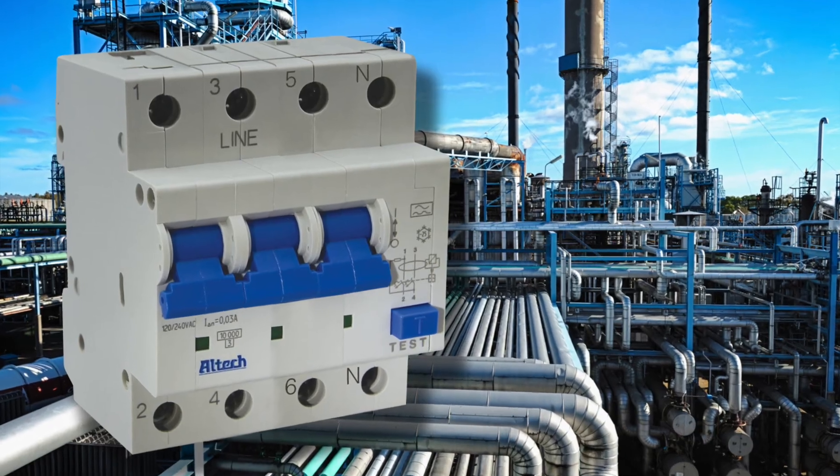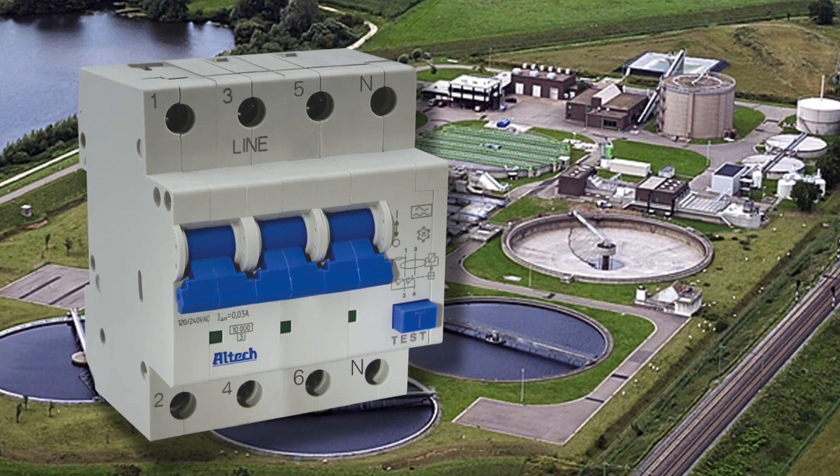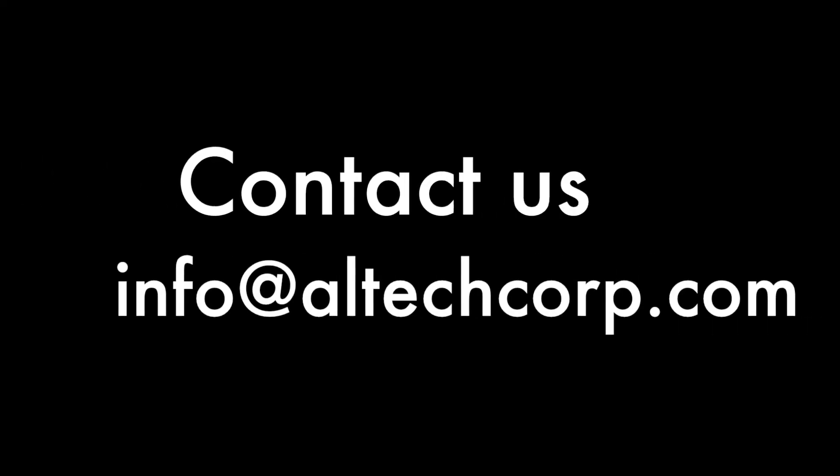Chemical plants, refineries, semiconductor facilities, pharmaceutical, wastewater treatment plants, and others — now you can have branch circuit protection with your ground-fault relay all built into one unit at an affordable price. With all of these innovative qualities, it's no wonder Altec is the industry leader in equipment ground-fault protection.